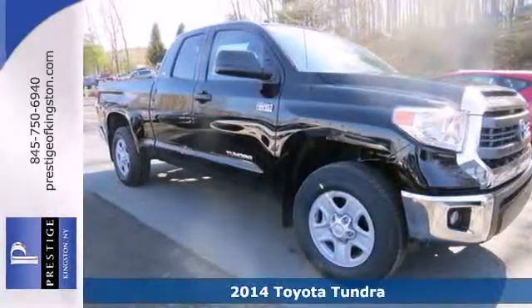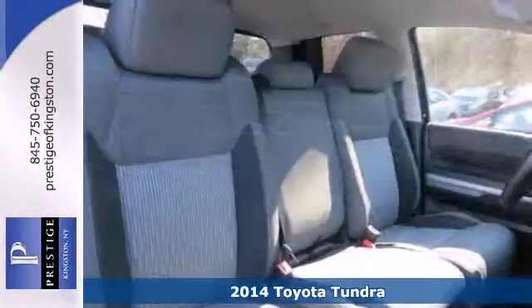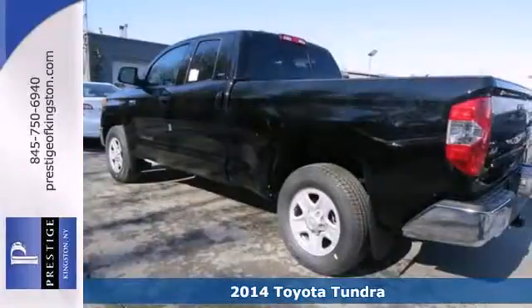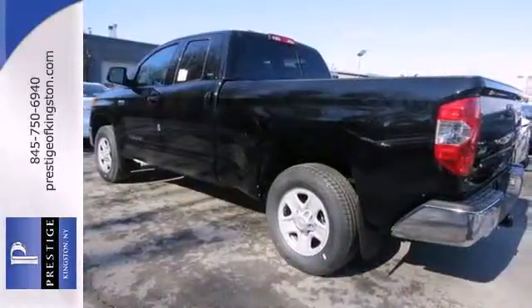It's a 2014 Toyota Tundra. Here's capability you can count on. The Tundra is built for the work that never ends, and the family that never stops.